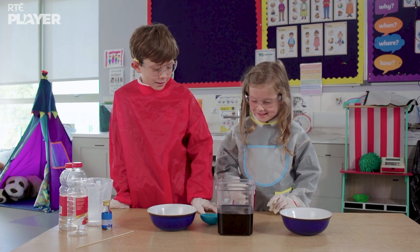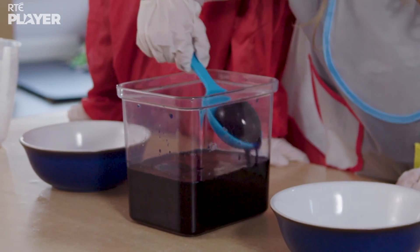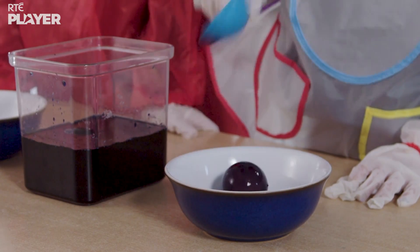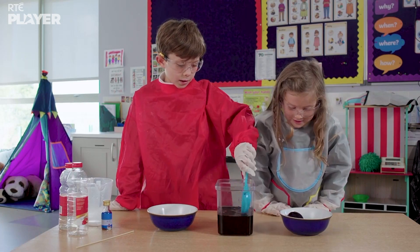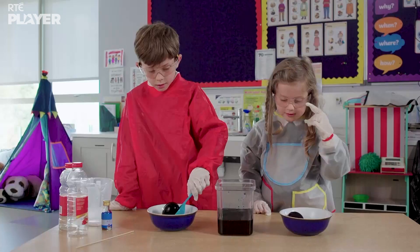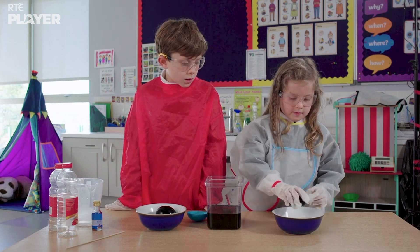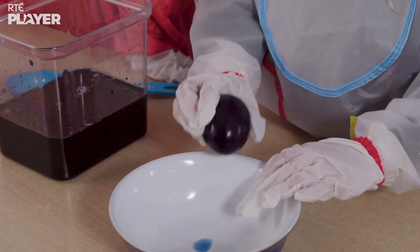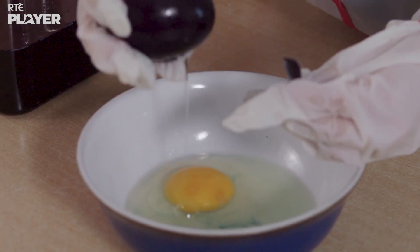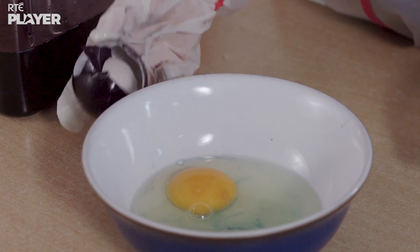Let's take the eggs out. First, the egg with the shell. It's turned blue! Now the egg with no shell — blue as well! They're both a blue colour on the outside. Yes, but it's what's on the inside that counts. Your egg looks normal. That's because the shell stopped the coloured water getting into the egg.